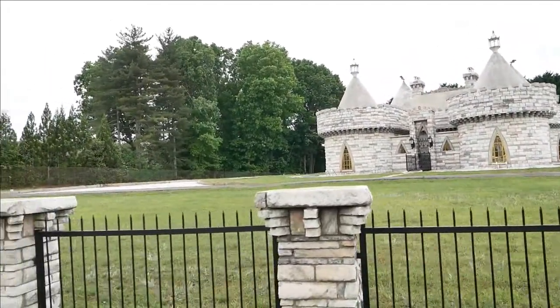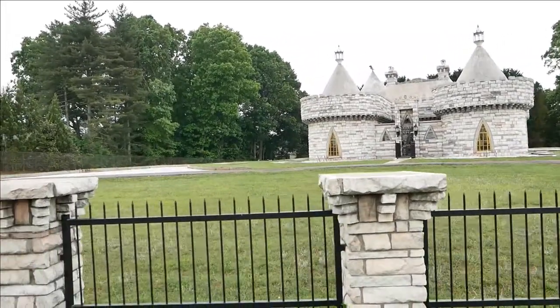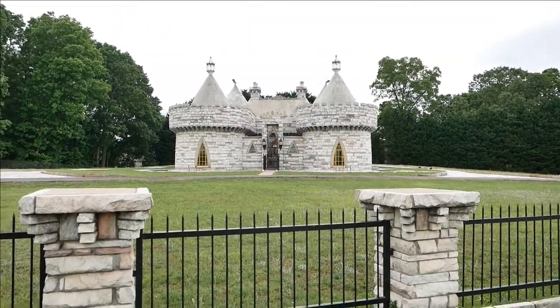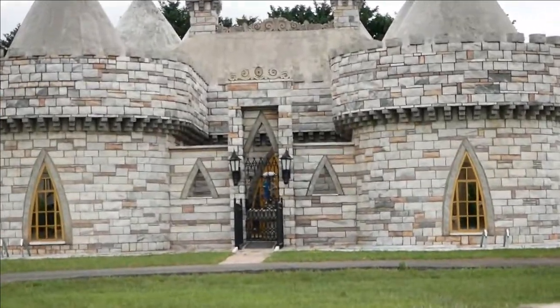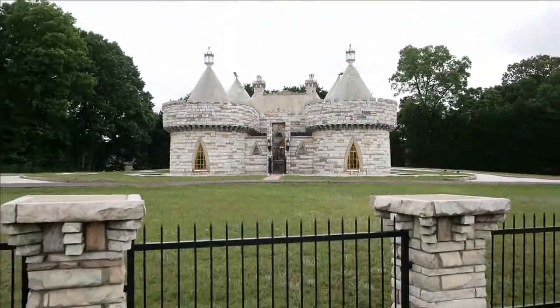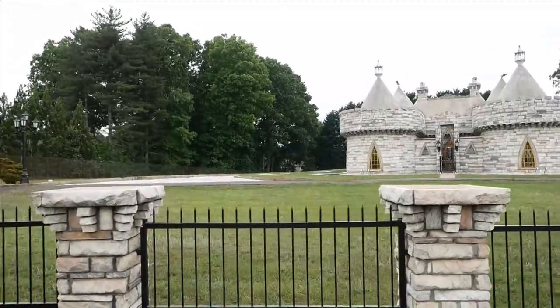Don't really have to worry about putting in a turnaround. And there's a fountain up front right here. You can see it right through the main area. Very cool. Let's continue on.